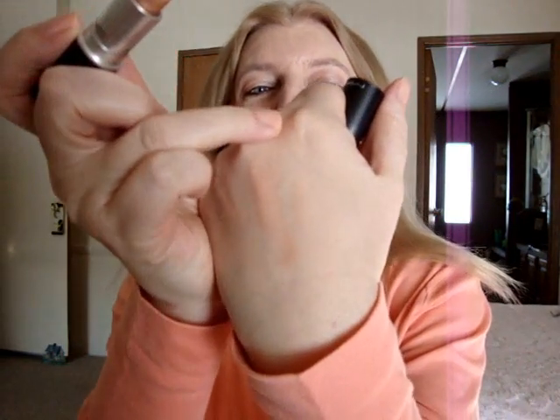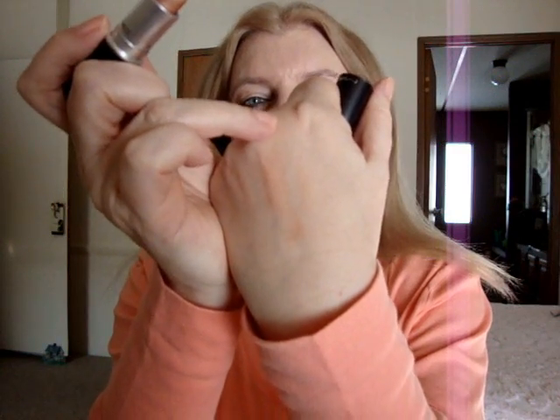That's not going to show up at all on my hand — you probably can't even see it. It looks really pretty on though, and if I had thought of it I would have worn it for this video today, but I just didn't think of it. So that's what I got from my Back to MAC stuff.